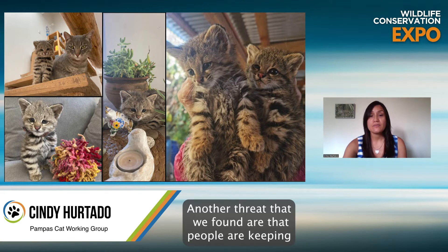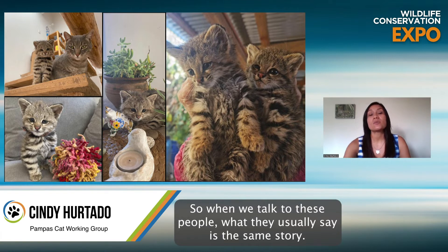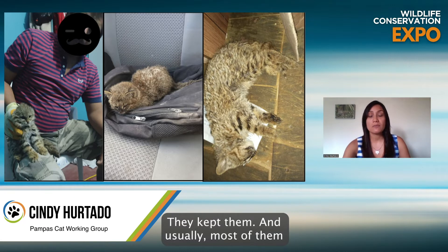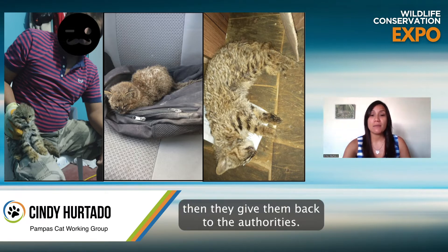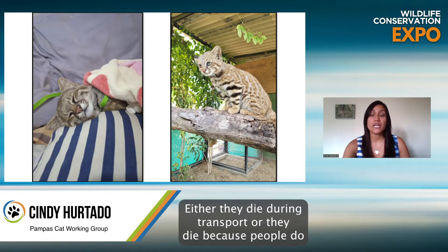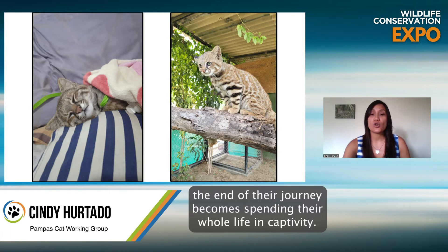Another threat we found is that people are keeping Pompous Cat kittens as domestic animals — keeping them as pets. When we talk to these people, they usually tell the same story: they found the kittens in the wild, thought they were domestic cats, and kept them. Most of them either do not know how to care for them and the kittens die, or when the cat grows and becomes aggressive, they give them back to the authorities. Sadly, most of these kittens do not even reach the authorities — they die during transport or because people do not know how to care for them. And when they do reach the authorities, they end up spending their whole life in captivity.